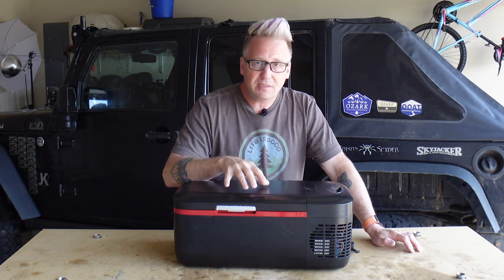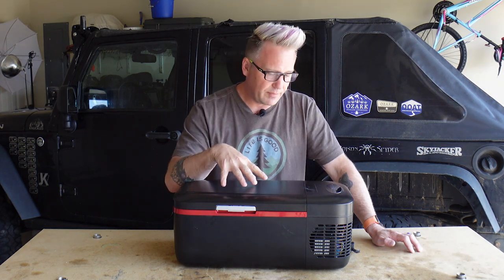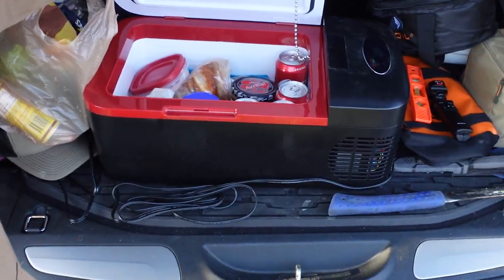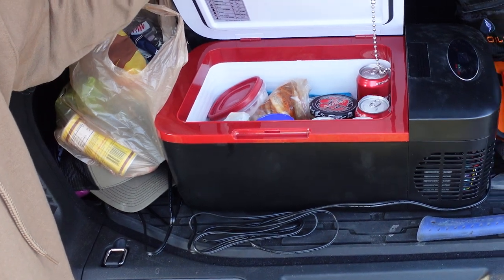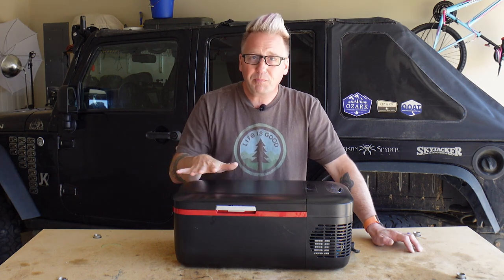I used this on my trip to Big Brutus — checking out where the Big Iron Overland Rally is going to be in May. This thing was awesome. I had a six-pack of Cokes, bacon and eggs, mustard, mayonnaise, and lunch meat — everything I needed for dinner, snacks, and breakfast and lunch the next day. It was perfect.